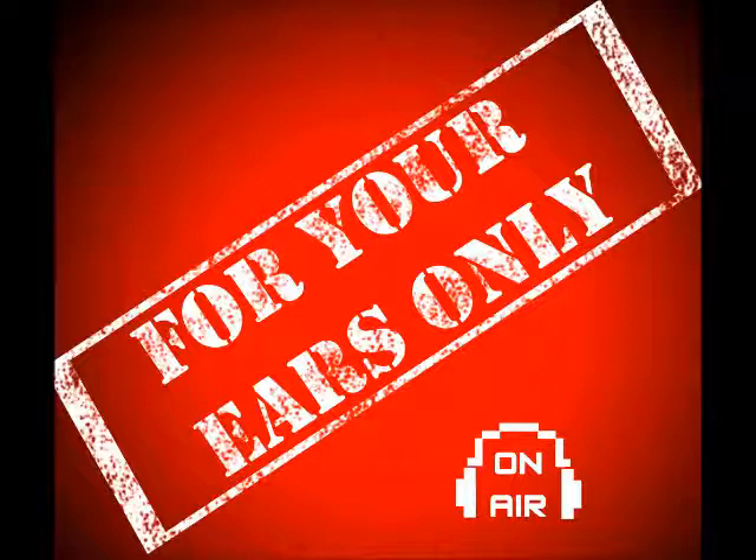That 1909 recording of a 1905 classic sets the stage for a news-you-can-use segment, especially if you're in the market for a new car.